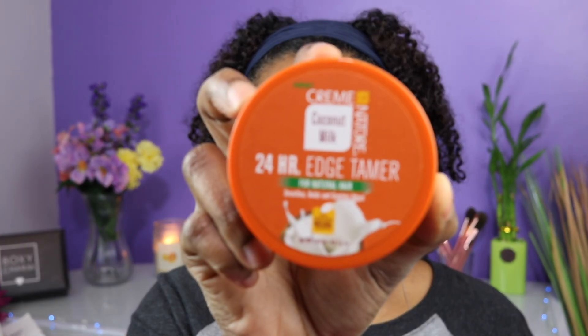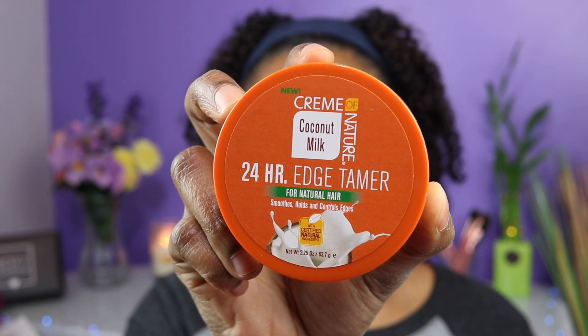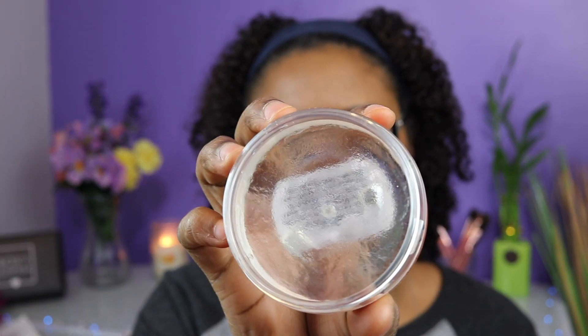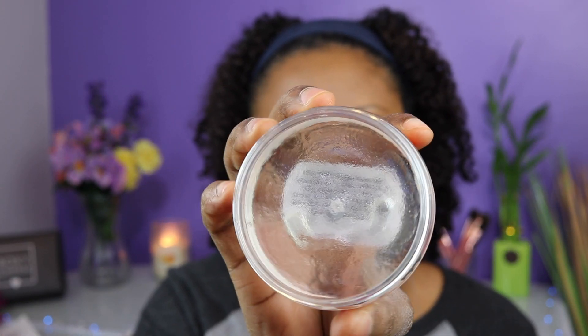Next we have the 24-Hour Edge Tamer — smooths, holds, and controls edges. This doesn't smell as strong as the others, but there's a little hint of scent. It's a clear gel, which I've never used before, so that's pretty cool. I'll see how well it does.